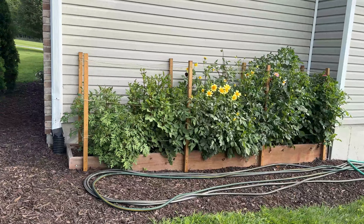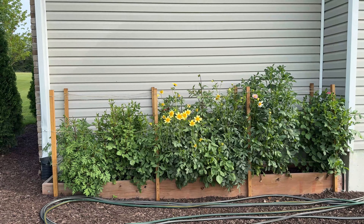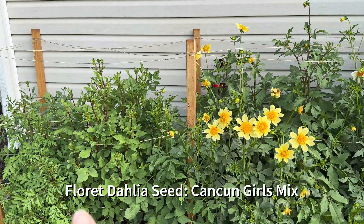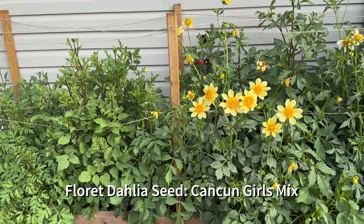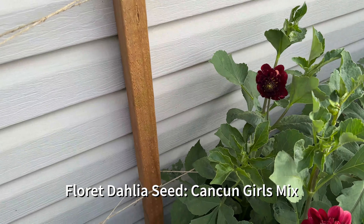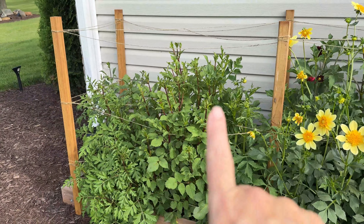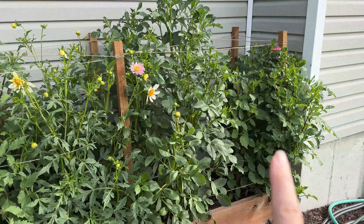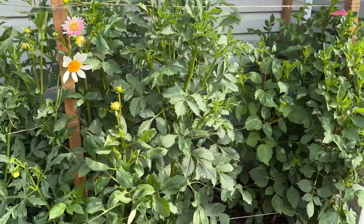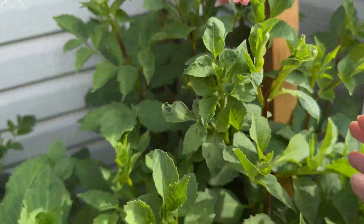Here is a two-foot by twelve-foot raised bed box my husband put on the south side of the house for growing cut flowers — really for production rather than beauty. This year I decided to grow dahlias from Floret seed — specifically Cancun Girls, which is a complete mix of different dahlias. Some are blooming; the yellow ones are really cheerful. There are more with buds coming, and I also tucked in a few tubers I overwintered that had some extra room.